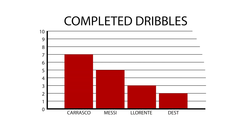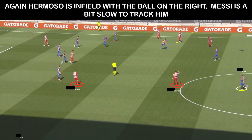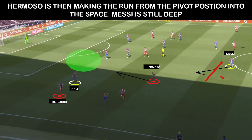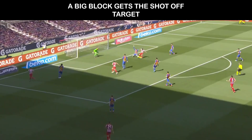This meant that Carrasco had the most completed dribbles in this match. We see this in one of the biggest chances of the game. The ball is on the right and Hermoso has inverted into midfield behind Messi. Saul is willing to move wide to allow Carrasco infield, so Saul receives the switch. Carrasco then moves wide and Messi doesn't track Hermoso, who can make the run into the space created. A brilliant block stops Correa from scoring.